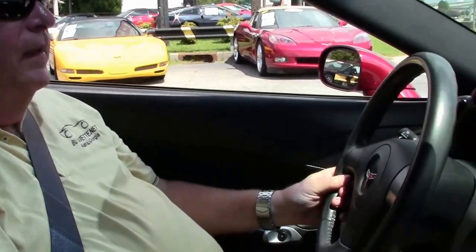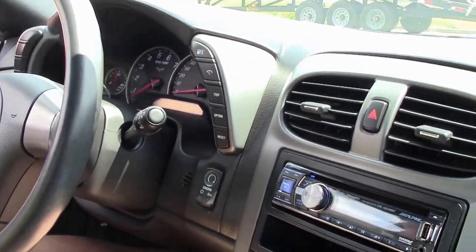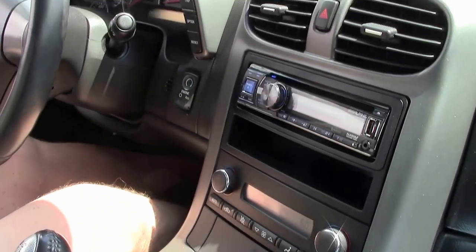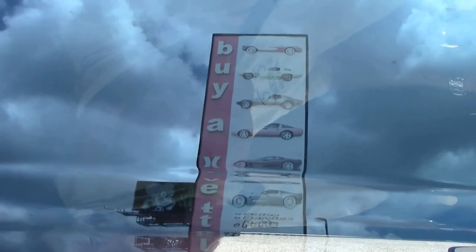Hello folks, welcome to Buy a Vet. Today I'm going to take you on a test drive in this 2007 Monterey Red with ebony interior. This car has got a little over 24,000 miles. It is a 3LT, 6-speed manual. And we're going to go out on the Buy a Vet test track here in just a minute to give you an idea on how she rides and sounds.